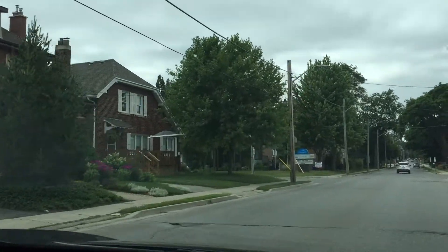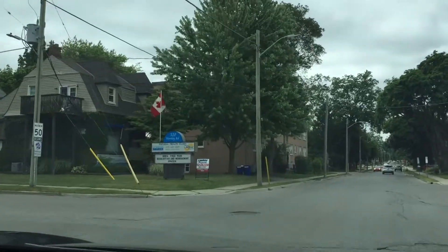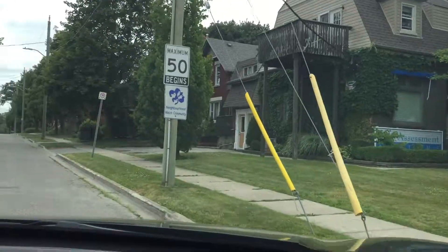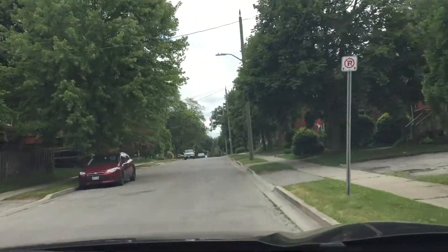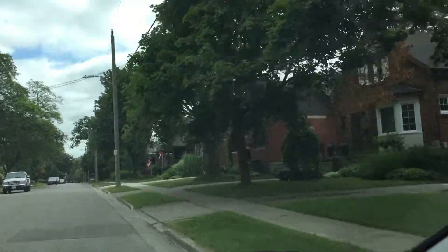You end up with back lanes, and you end up with mutual lanes — not everybody, but that is something you see a lot of in Old South.